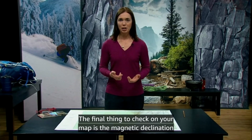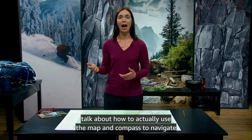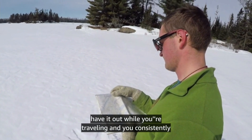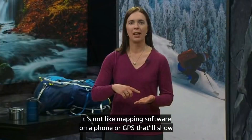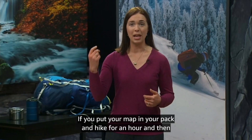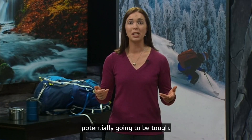The final thing to check on your map is the magnetic declination for the area. But I'm going to wait to tell you about that until after we talk about how to actually use the map and compass to navigate in the field. Your map will be the most helpful to you if you always have it out while you're traveling and you consistently track your course on it. It's not like mapping software on a phone or GPS that'll show you a 'you are here' dot. If you put your map in your pack and hike for an hour and then pull it back out and try to figure out where you are, it's potentially going to be tough.